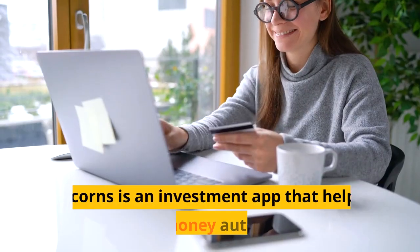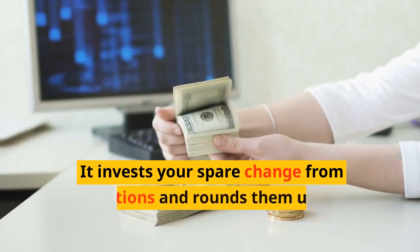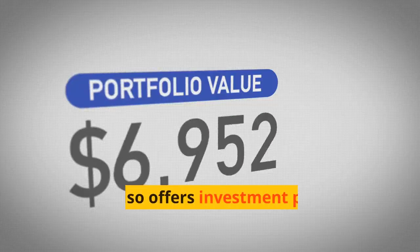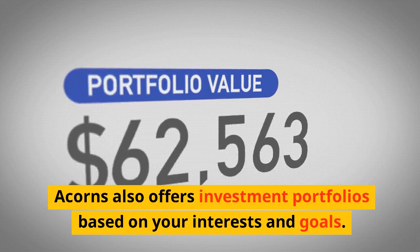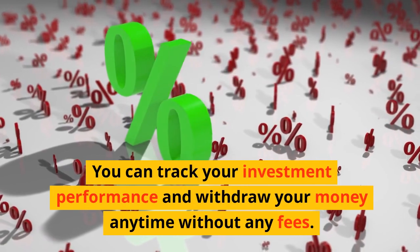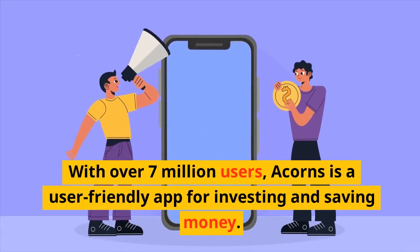App 3: Acorns. Acorns is an investment app that helps you save money automatically. It invests your spare change from transactions and rounds them up to the nearest dollar. Acorns also offers investment portfolios based on your interests and goals. You can track your investment performance and withdraw your money anytime without any fees. With over 7 million users, Acorns is a user-friendly app for investing and saving money.